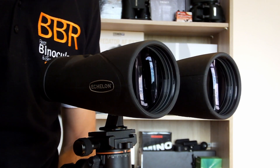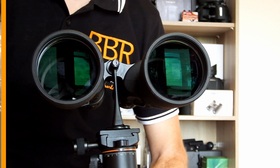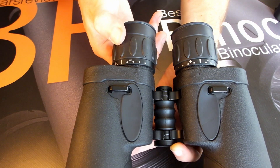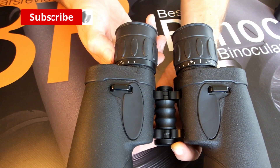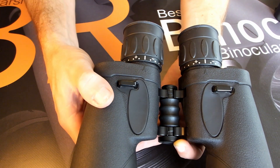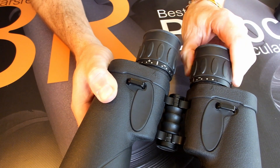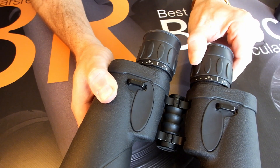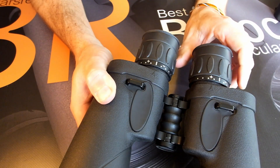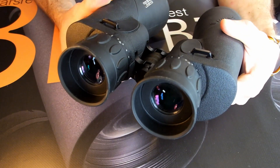Often somewhat misleadingly referred to as having some sort of autofocus, these Celestron Echelon binoculars use an individual eyepiece focus system, which means that once you have calibrated the instrument by adjusting each of the eyepieces to match the vision in your particular left and right eyes, no further focal adjustments are ever necessary, and everything from their minimal focus distance right to infinity will remain perfectly sharp and in focus. For long distance and astronomy, this always-in-focus optical system works particularly well and makes the binoculars much easier to use and quicker to lock onto your subject.